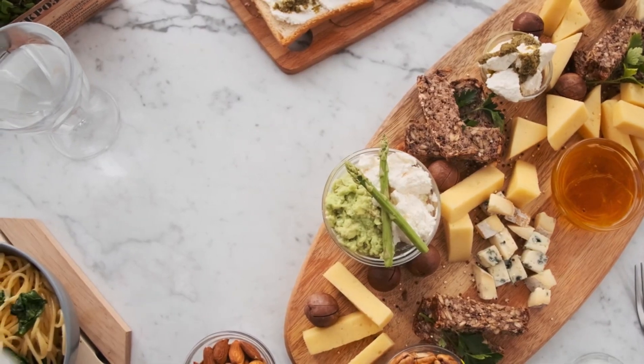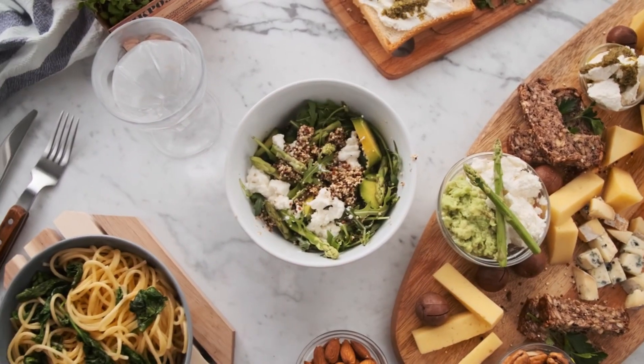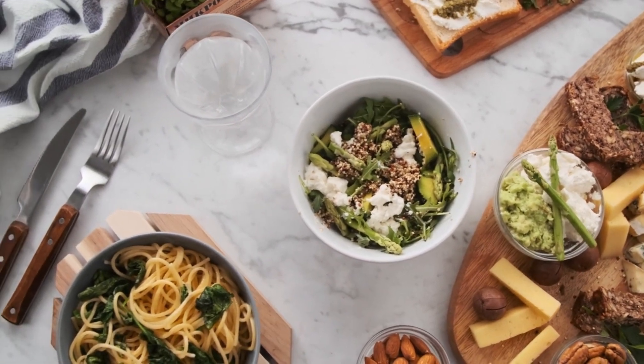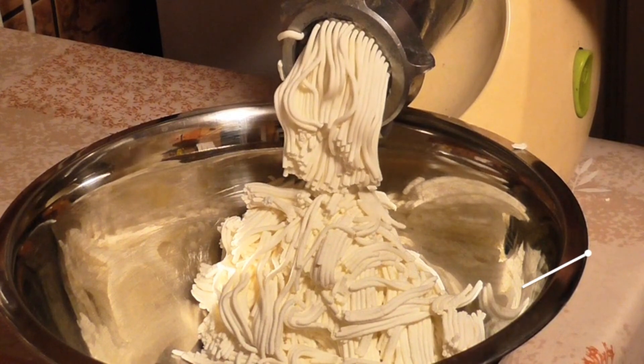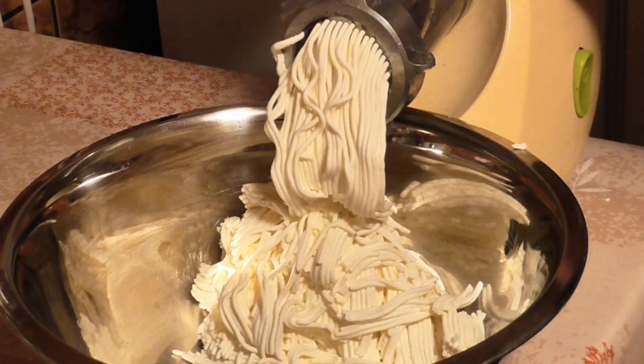Cheese adds flavor and richness to meals, making it a convenient and delicious option for those following a ketogenic diet. It can be enjoyed on its own as a snack, added to salads, omelets, or casseroles, or melted over vegetables or meat dishes. Opt for full-fat varieties of cheese, such as cheddar, mozzarella, and cream cheese, to get the most benefits on a keto diet.